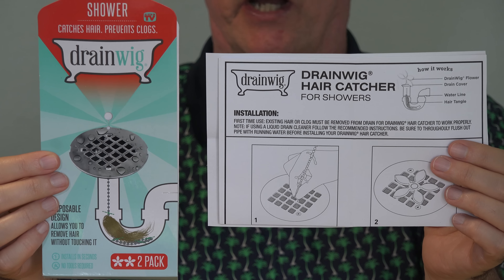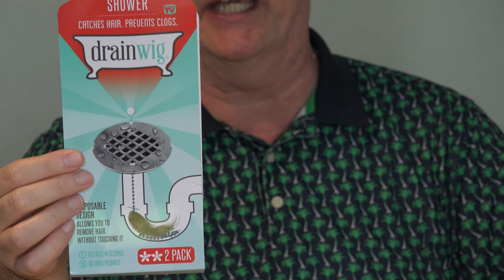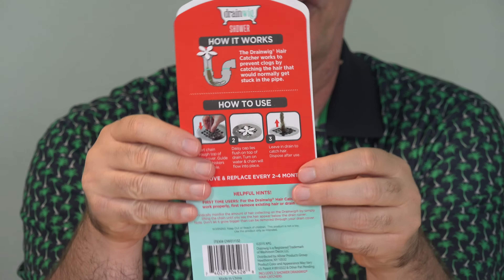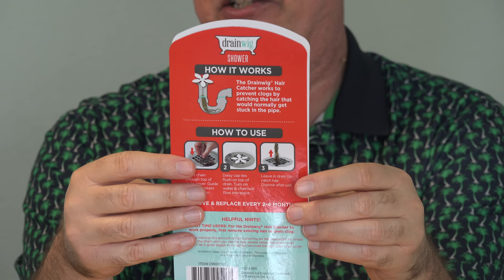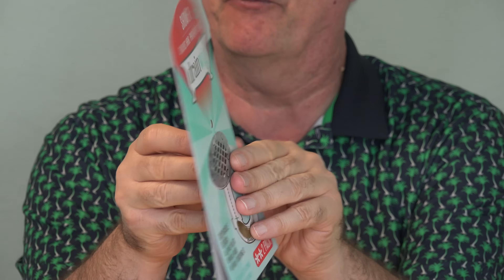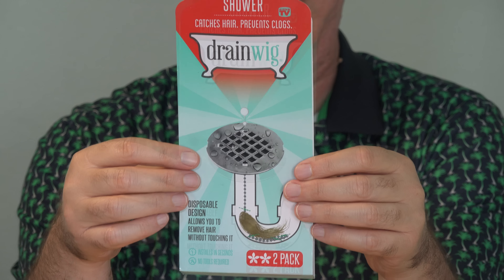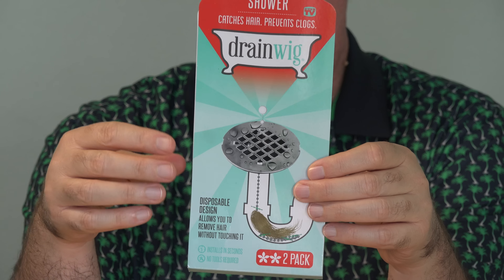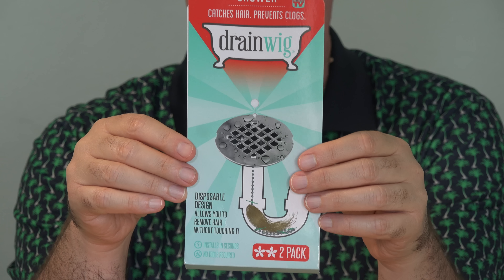In case you missed my original review where I installed the DrainWig, I'll put a link to that down below this video. Basically, the DrainWig is an as-seen-on-TV product — you get two devices in the package for about $10. The idea is it catches the hair before it clogs up your pipes, and then you can just throw the device away and buy two more, or clean it. They say to check it in a month to make sure it's catching hair, and at that point it may be slowing the water flow, so you might want to replace it.